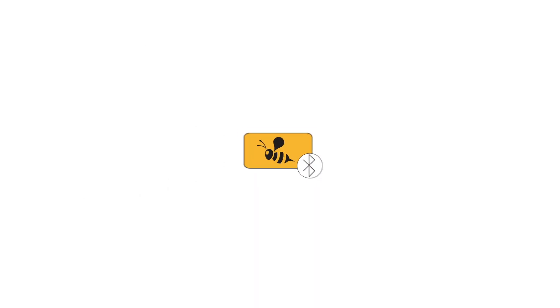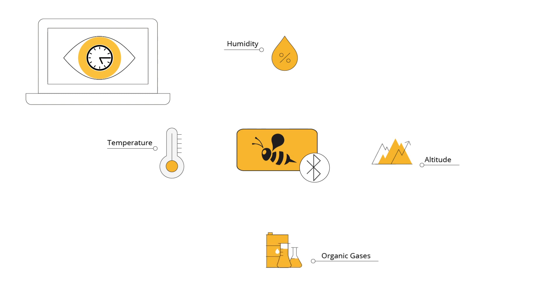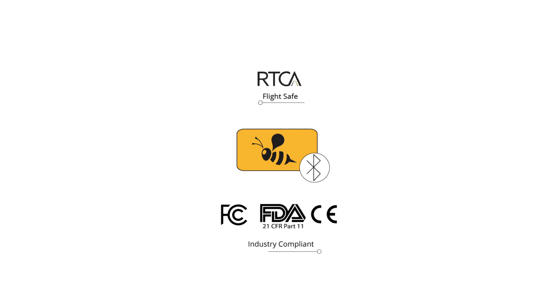This Bluetooth low-energy based solution offers real-time monitoring of your sensitive goods, including their temperature, and in some cases humidity, altitude (meaning pressure), and organic gases — allowing you to review the data, analyze it, or archive it on a secure enterprise cloud portal. It's also flight safe and industry compliant.